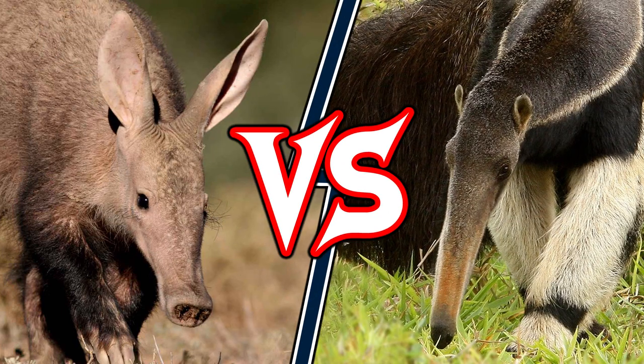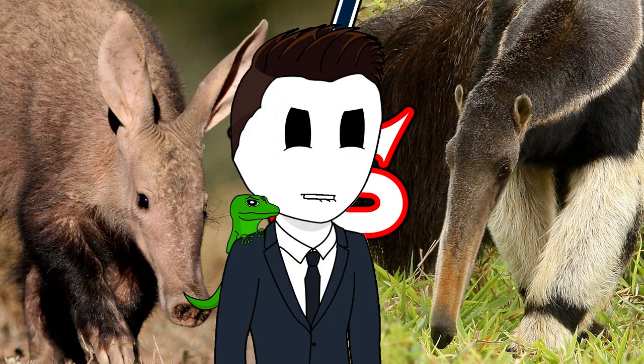Aardvark versus Giant Anteater. It is time for another weird but epic battle. I am Aro and this is Animal Battle.